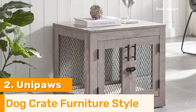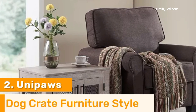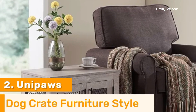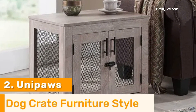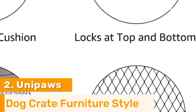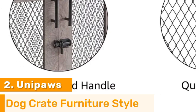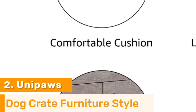Additionally, the top surface of the crate serves as a functional tabletop, perfect for placing decorative items, books, or beverages. The Unipaw's Dog Crate End Table is easy to assemble and clean, making maintenance a breeze. Combining practicality with aesthetics, this crate is an excellent investment for pet owners seeking to provide a stylish and comfortable living space for their pets without compromising on home decor.